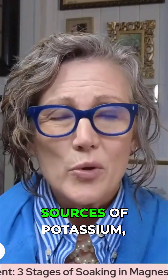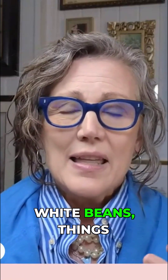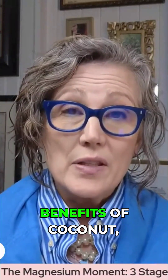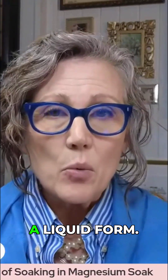Making sure we're getting whole food sources of potassium — coconut water, avocados, white beans, things like that. The fastest way to experience the benefits of potassium is a liquid form.